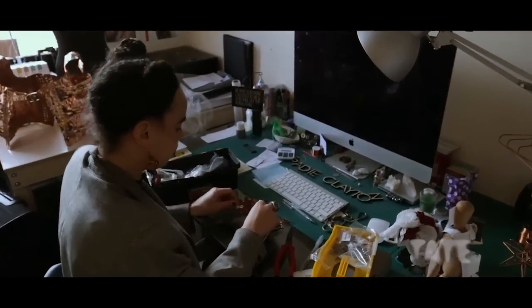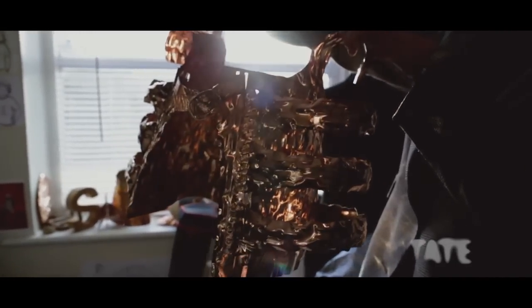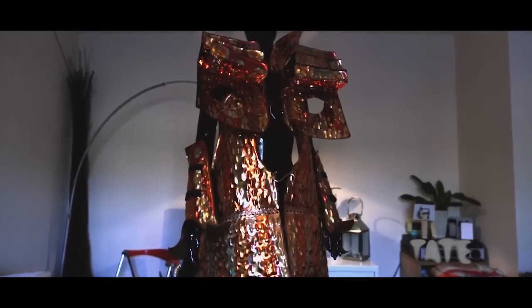He actually works in steel. Having that collaboration between us, and him showing me things and how to construct it, and then me kind of showing him how to make it a wearable form, is just amazing. The balance is just perfect.